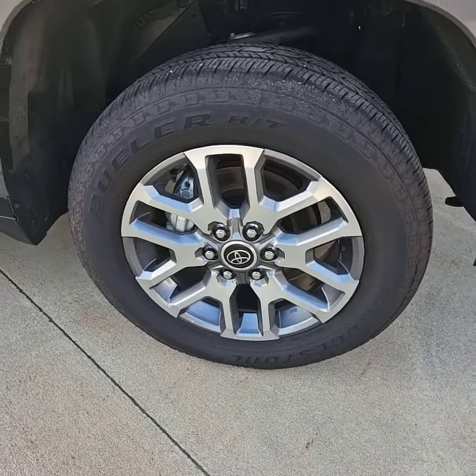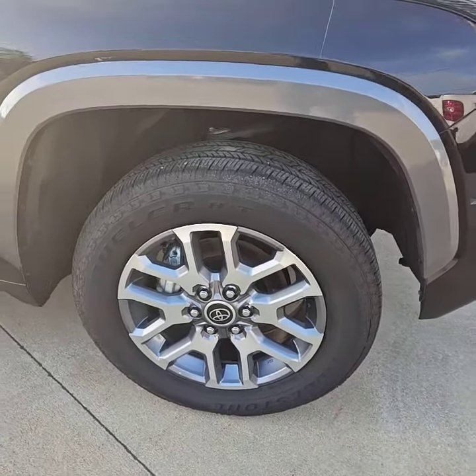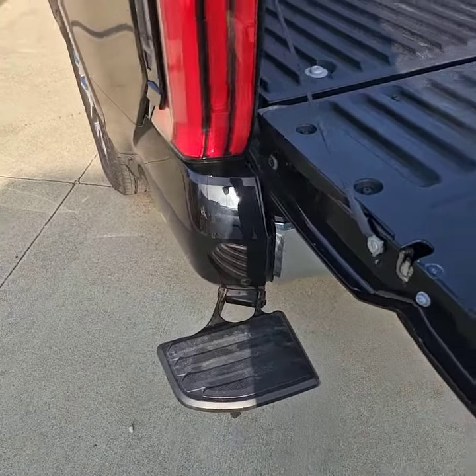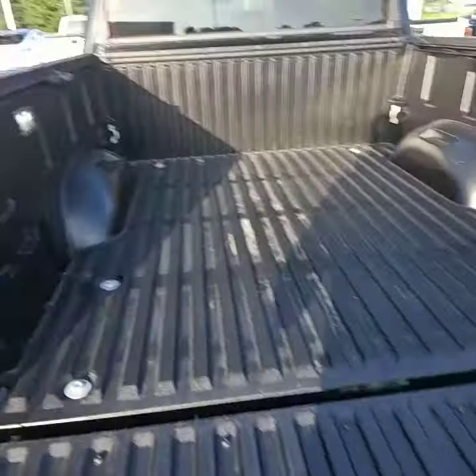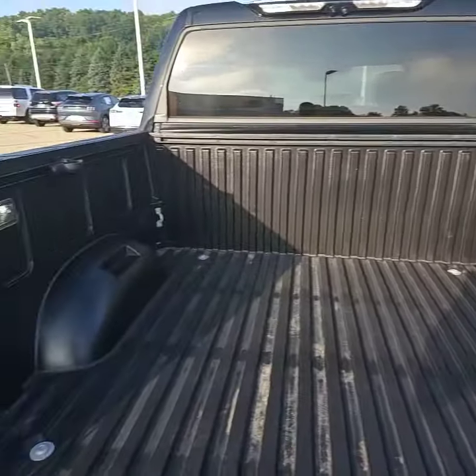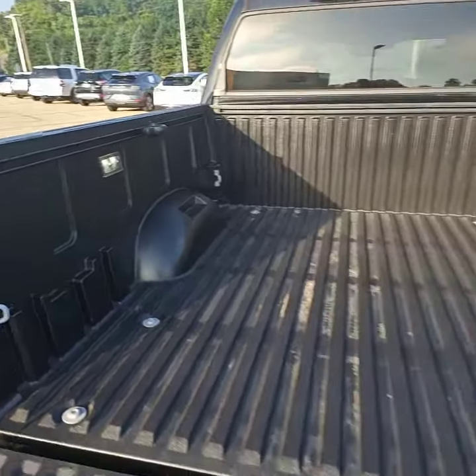As you can see, the wheels are in awesome shape still — absolutely beautiful. Tires are the same exact way. It's got the power sidestep here, power tailgate, already spray-in bedlined, ready to go to work.